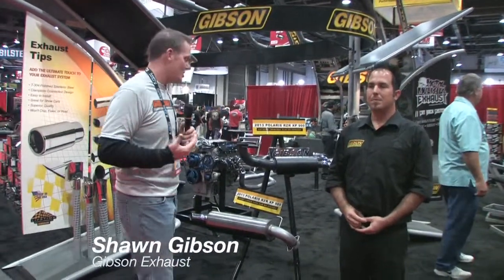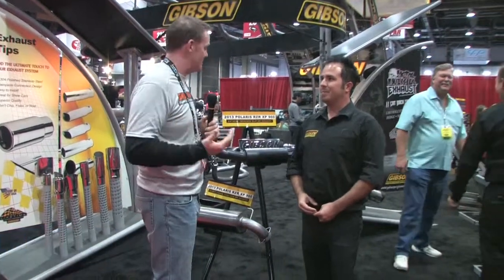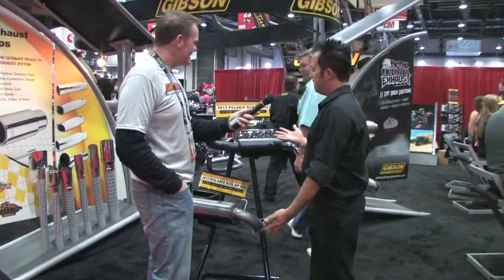Garage Pros on the road at SEMA. SEMA is not only just about cars and trucks — it's power sports all the way across the board. Sean Gibson is here with us from Gibson's Performance. You guys do a little bit of everything, don't you? We do. We like to play with a lot of different types of toys, including marine and power sports.